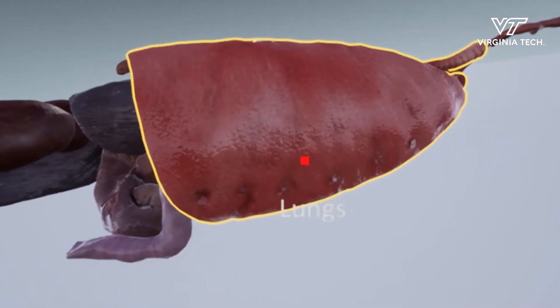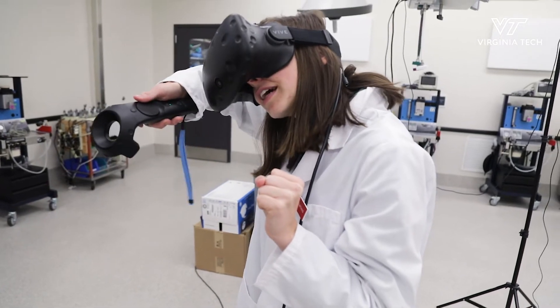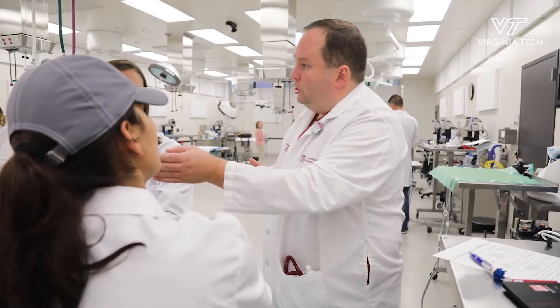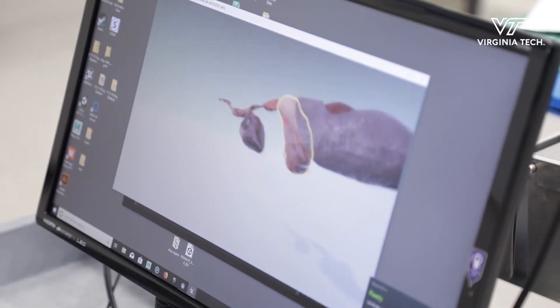This is the first true application of a virtual reality dog. What I wanted to create was a tool that they could go back and forth between the live dogs in the lab and something that they could look underneath the skin to figure out: what is the position of this organ, where should it be, where should I be hearing it, where should I be feeling it? As they're learning both the anatomy and the clinical applications — the exam — at the same time.